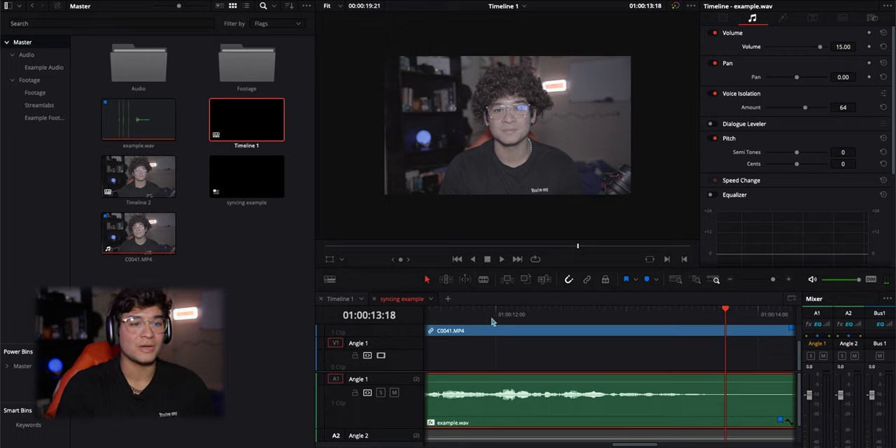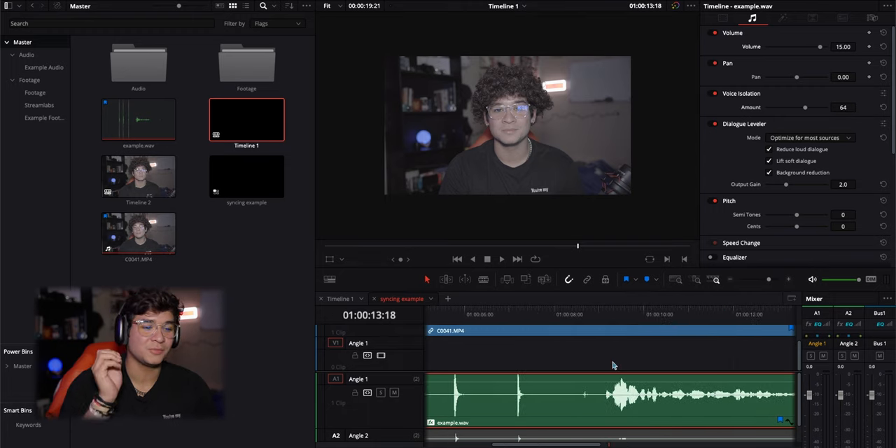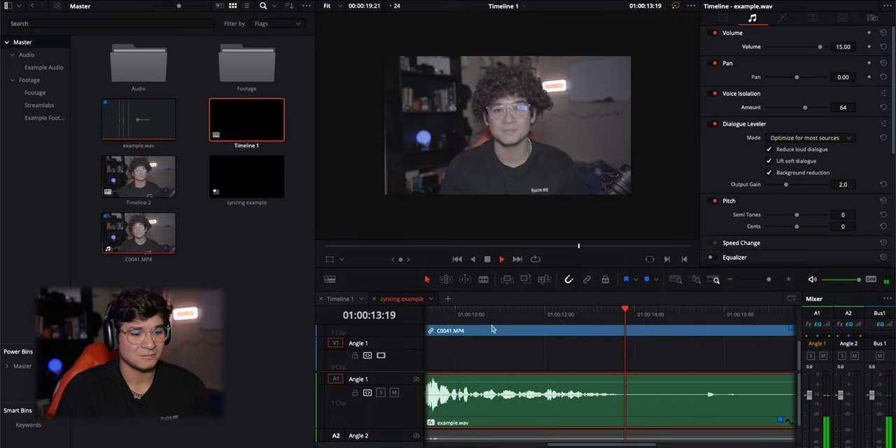It kills all the background audio and keeps just the audio from the mic. I've heard of Dialog Leveler — I've never used it much before, but I heard it turns the lower frequencies up and the higher frequencies down, so it should level out your dialogue. And honestly, that doesn't sound very bad at all.